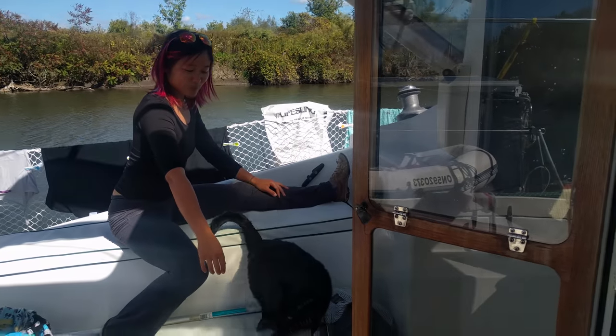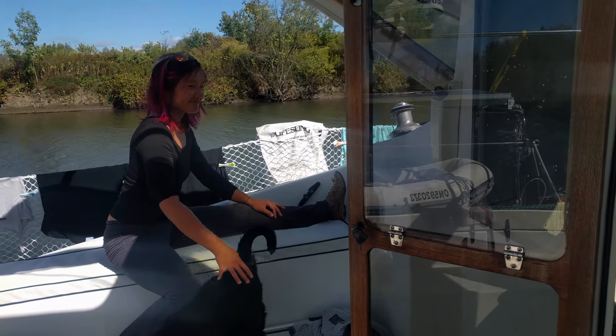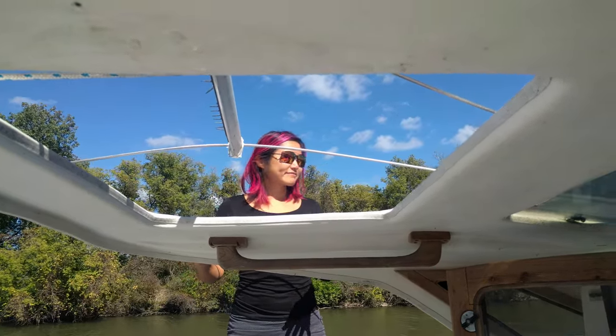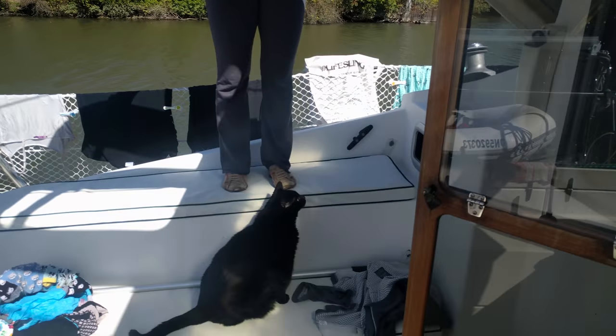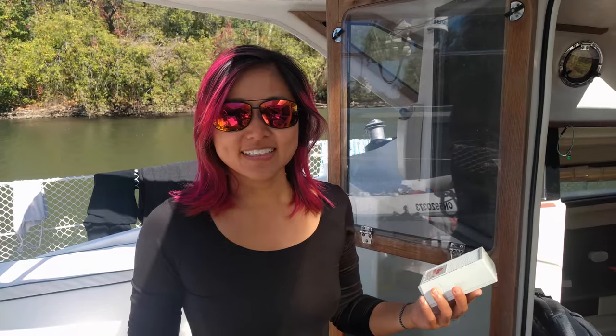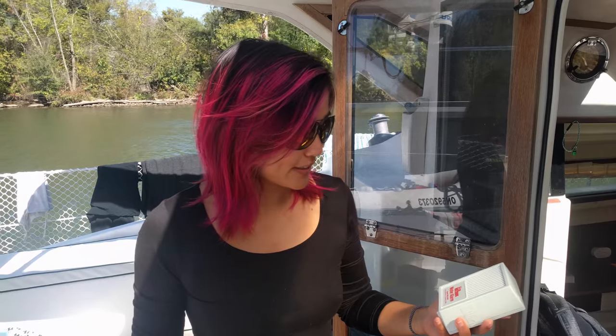I just saw my first beaver in the wild — a little disappointed it wasn't in Canada, but still pretty excited. We had put water alarms around our boat, and it's a good thing we did. If we're not careful when filling our water tanks, some water can go into our aft cabin first, which is exactly what happened when our alarm went off. I was able to catch it — good to know these work.